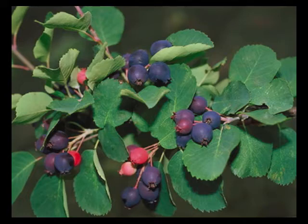Juneberries have about as much vitamin C, thiamine, riboflavin, pantothenic acid, vitamin B6, folate, vitamin A, and vitamin E as blueberries, and also trace amounts of biotin.